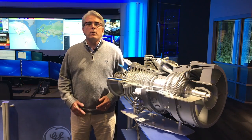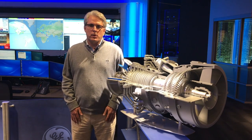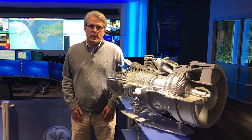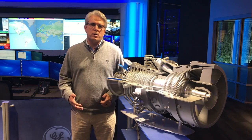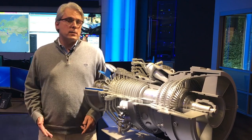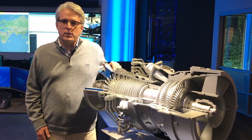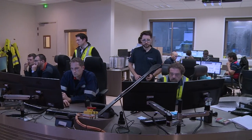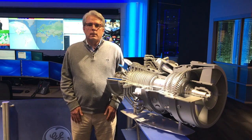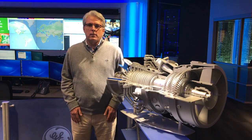We also have a globally located engineering team sitting near and with our customers to help them with their operating assets and connect those customers with our worldwide engineering team. As an engineer, a proud accomplishment is having Guinness World Record performance for HA gas turbines and power plants. I am proud to support the world's largest and most efficient gas turbine, the HA.